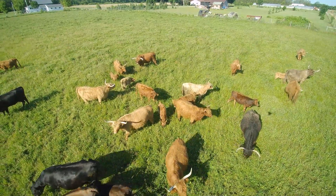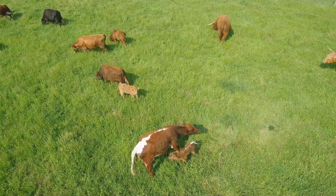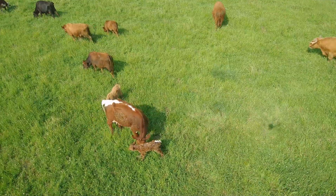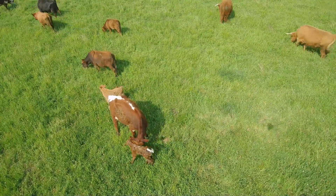Checking on the herd three or more times per day can be very beneficial. Additionally, during calving season, it's advisable to identify cows that look like they may be entering the birthing stage and keep inspecting them, so they don't have any delivery problems.